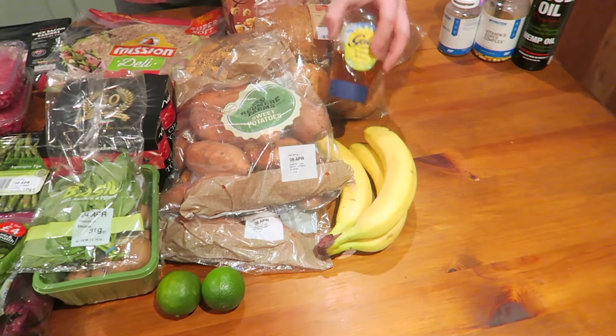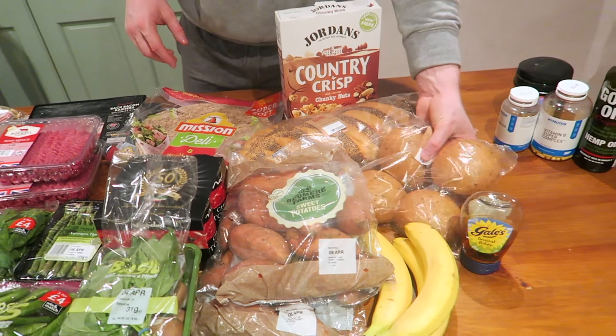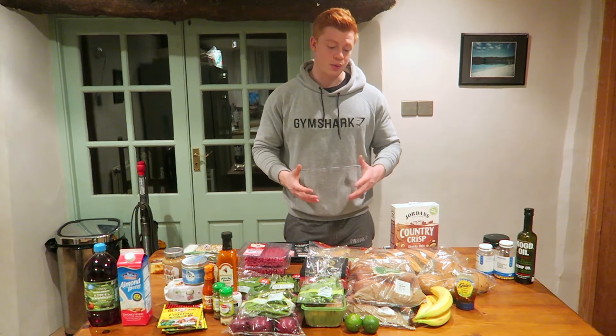Starting off with the shop — carbs. Carbs are very, very important. You use them for every single part of your life, from waking up to moving, to going to the gym, to what you're doing at work. Your brain runs off carbs as well, so they're very, very important.